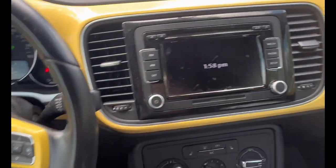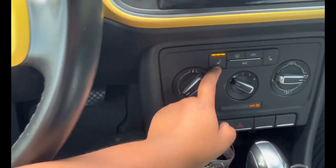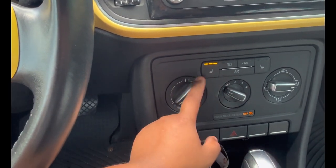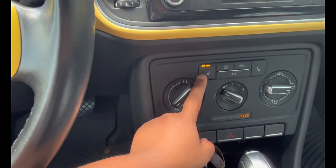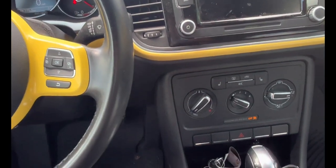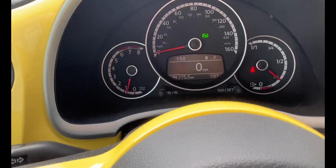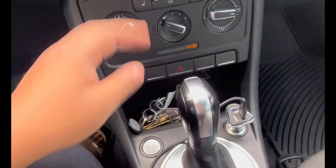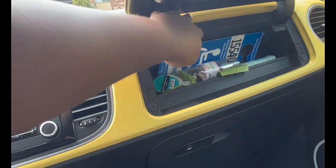I do have seat warmers, which I really need. With my heart condition it's really hard for me to regulate my temperature — I'm always cold. It's 59 degrees outside in April and that's freezing to me. Even last week when it was 80 degrees I was still kind of cold. I have two glove boxes as well.